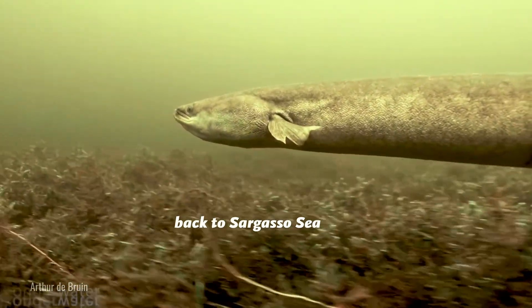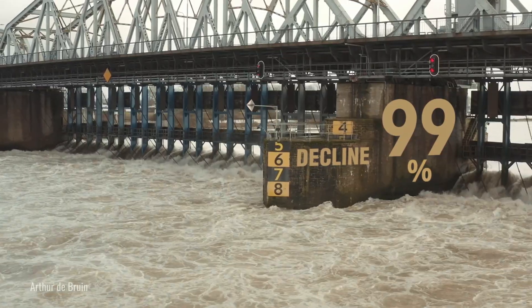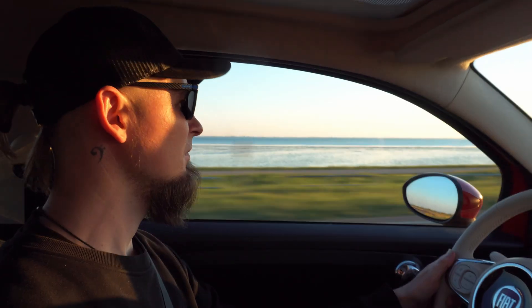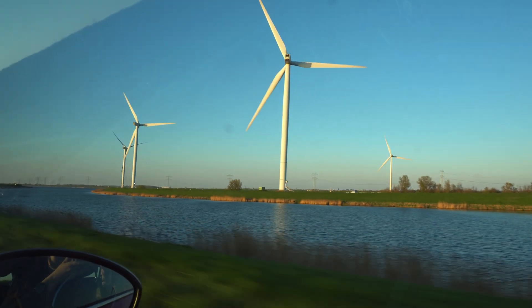Since the 1970s, their population in the Northern Sea has declined by 99%, making them critically endangered due to hydroelectric dams and barriers, overfishing, parasites, and much more. That's why we're on our way to the Netherlands to meet arriving eels and help save them.